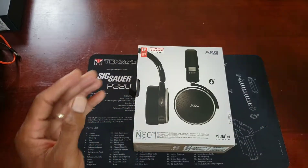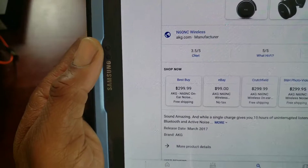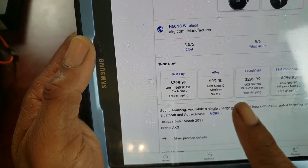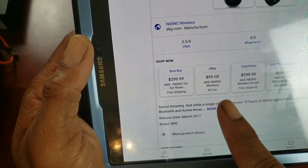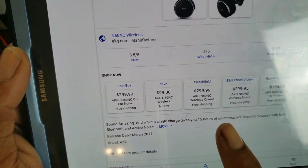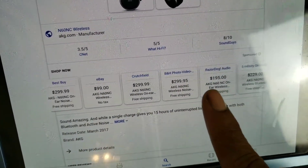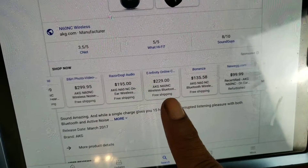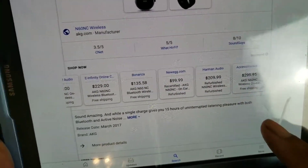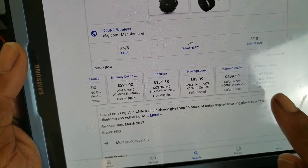Let me show you where you can get them if you didn't pre-order. Best Buy has them for $299. On eBay, you can get a used or reconditioned pair for $99. Crutchfield has them for $299. You can also find them at B&H, Razor Dog, Infinity, Bonanza, Newegg, Harmon, and Accessory Jack. Most places offering these new are going to be at $300.